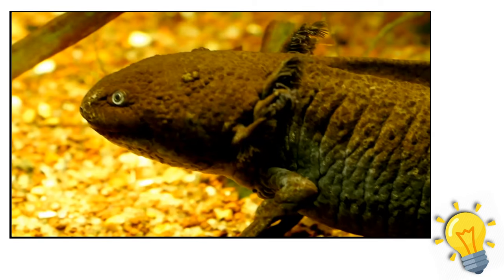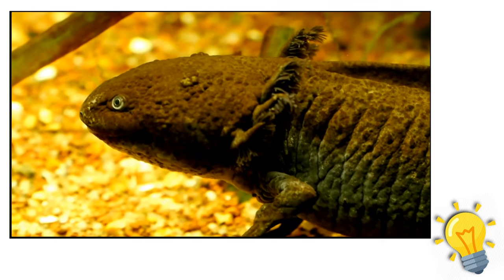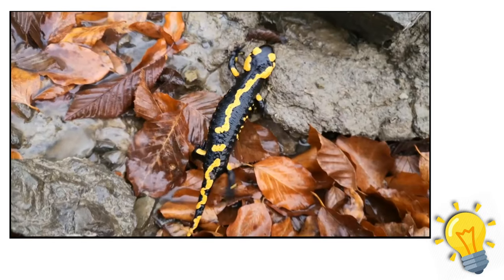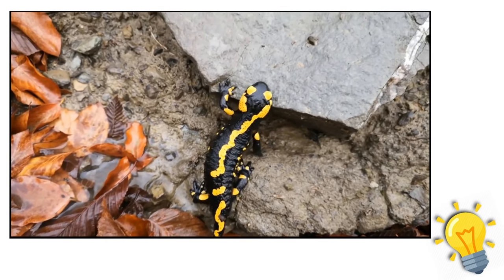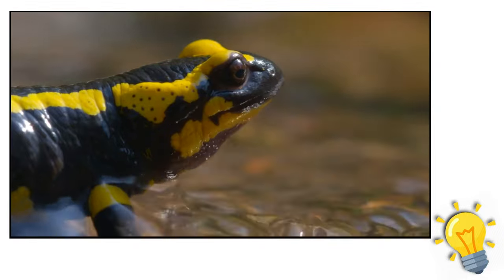Few salamander species grow to lengths of more than six inches. Sirens only have two legs, while other kinds of salamanders grow four legs as adults with fleshy toes on each foot. For their aquatic existence, some species like paddle-tail newts have totally webbed feet with extremely short toes, while those who enjoy digging, like the tiger salamander, have no webbing on their feet.